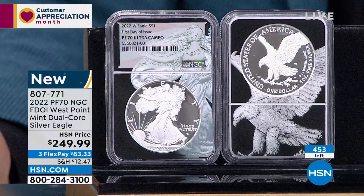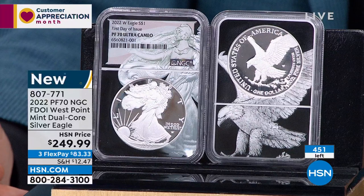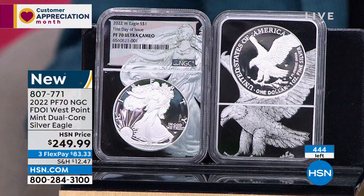You still have 30 seconds, a minute, maybe 90 seconds to get on the phone. This is not something to jot down and call in on later. Get the brand new Silver Eagle with the new design — first full year of issue. First time we've done first day of issue in the dual core holder. No coin could be more poignant in today's numismatic market than this proof Silver Eagle. Thank you for all your orders. I hope you love it and truly treasure it.